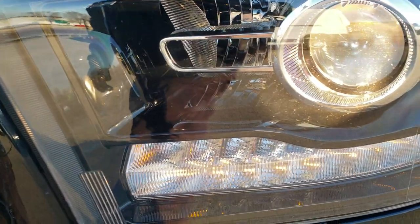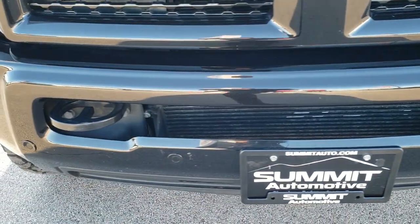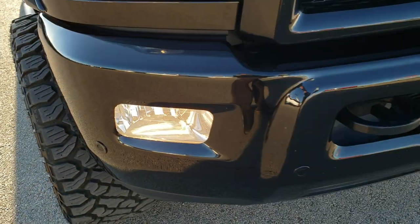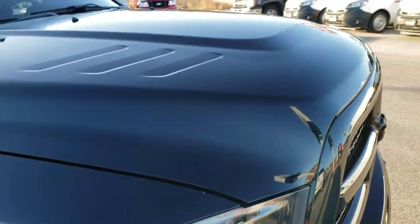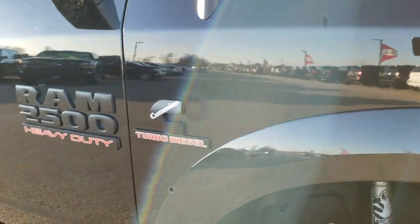Comes with projector lamp headlamps, LED running lights, and factory fog lights. The front bumper is in really nice condition and has front bumper parking sensors. I didn't see any dents or dings on the hood, and the passenger side fender is in excellent shape as well.